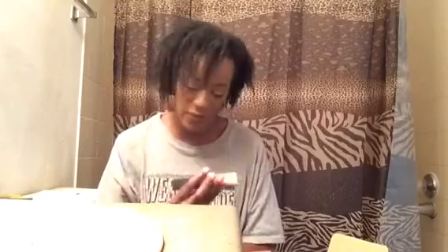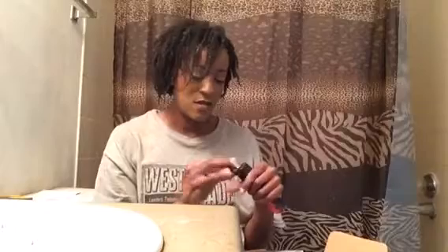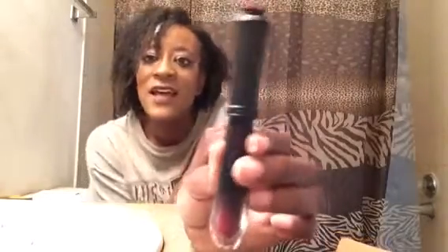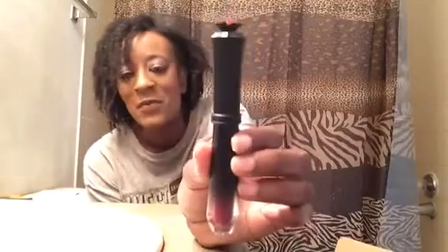First up is from LA Splash — this is the Wickedly Divine liquid lipstick. I like the flame on the packaging. The color I got is called Death Dealer. LA Splash has some nice gothic-looking products, and it's got a jewel at the top, which is very nice.